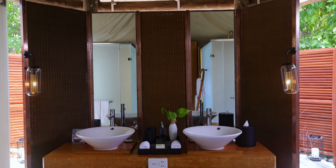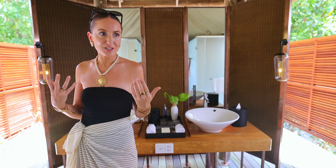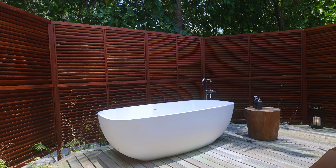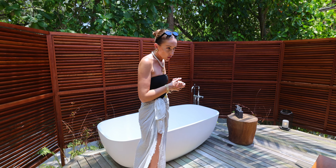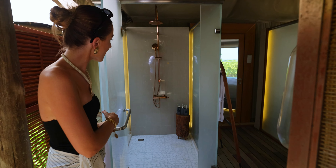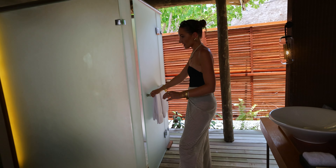Here you have our double sink — I love that it's outside. I always think it gives an extra touch, especially when you have a beach villa like this. And then on this side we have a bathtub, surrounded with greenery and palm trees — actually super relaxing. The shower and the toilet are not indoors but more hidden. In here you'll find the shower, very nice. And then on the other side you have the restroom.